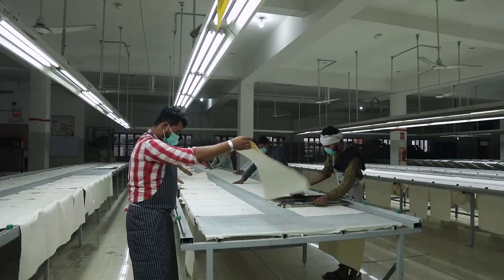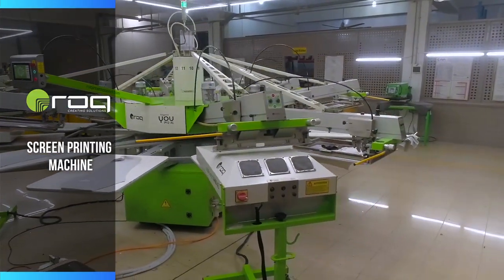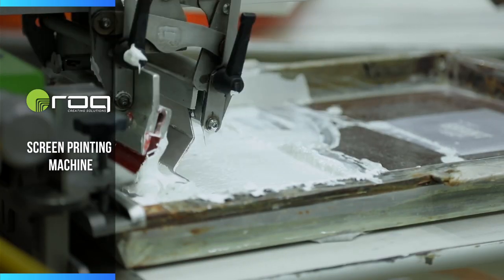Our in-house garment print facility is ready to give mammoth production. The garment printing department is equipped with the most modern octopus printing to give fine graphics and effects through screen printing.